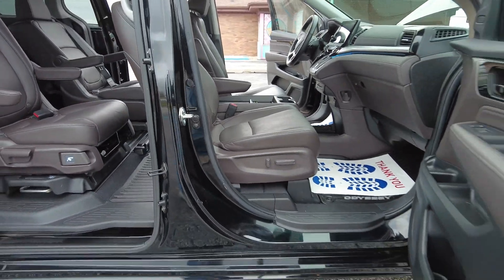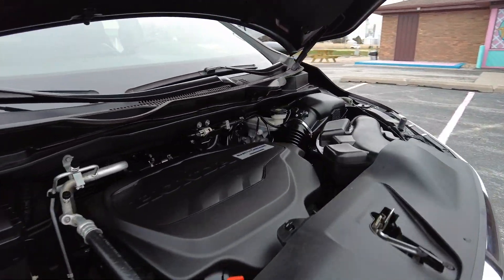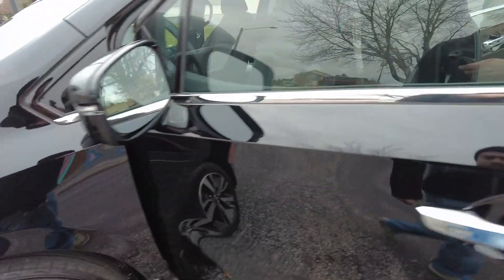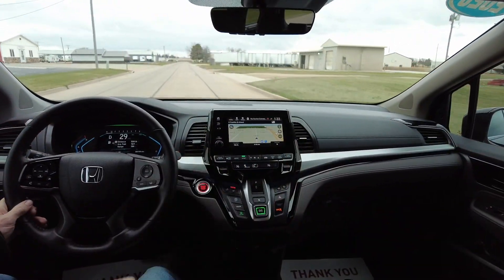Full power passenger seat, all those great all-weather floor mats, a nice set of tires all the way around, and nice and clean under the hood.